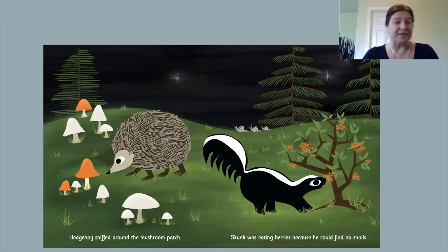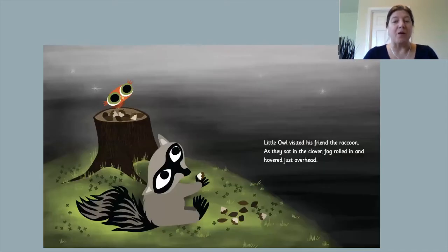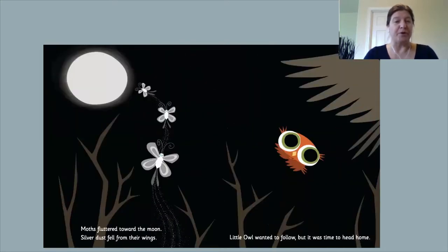Little Owl was eating berries because he could find no snails. Can you find the snails? By the river, beavers gnawed at trees. Turtle hid in her shell as fireflies danced all around. Little Owl visited his friend, the raccoon. As they sat in the clover, fog rolled in and hovered just overhead. Moths fluttered toward the moon. Silver dust fell from their wings.